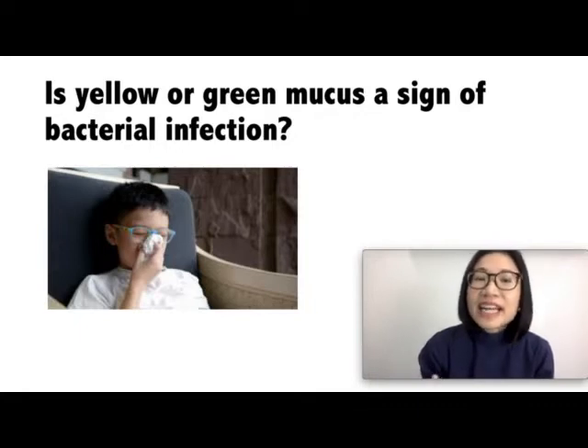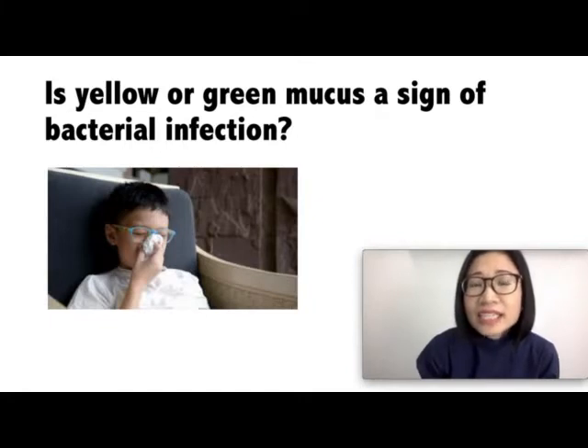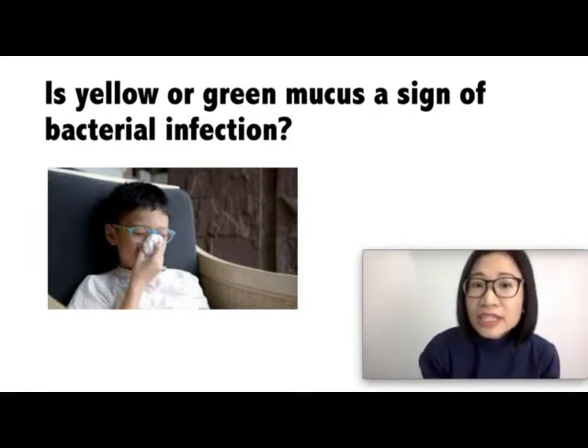Sinusitis is the inflammation of the lining of the nose and sinuses. It can be due to allergy or viral infections. In some cases, it can also be due to a bacterial infection known as bacterial sinusitis. Your child may have bacterial sinusitis when your child has a cold that lasts for more than 10 days and the mucus has become yellowish to greenish, or if your child has a fever with yellowish or greenish mucus for three or four days. If your child develops these signs and symptoms, bring your child to the doctor because in the case of bacterial sinusitis, your child may need antibiotics. The doctor will examine your child to make sure that antibiotics is the right medicine for him or her.